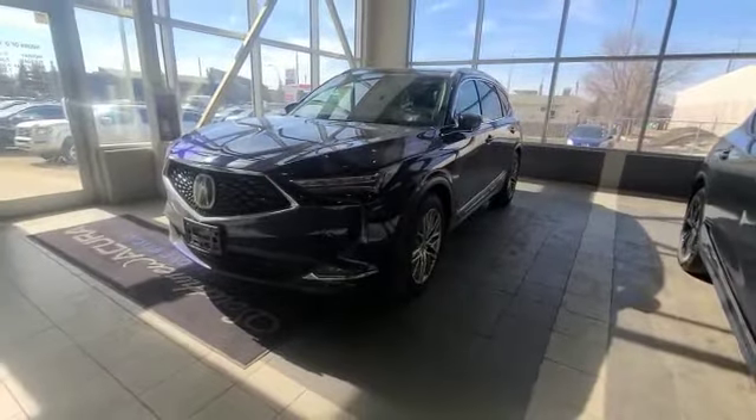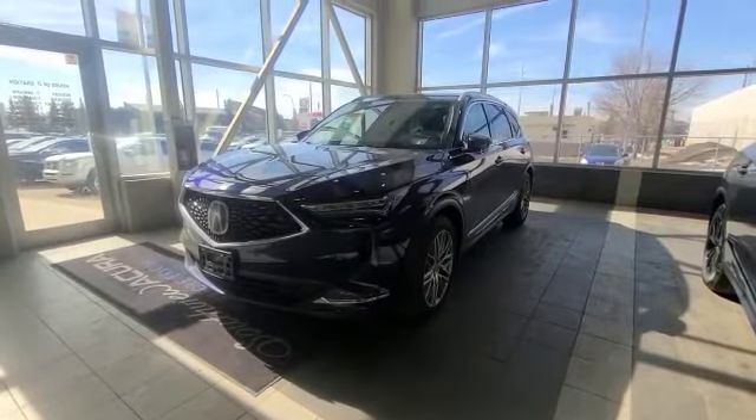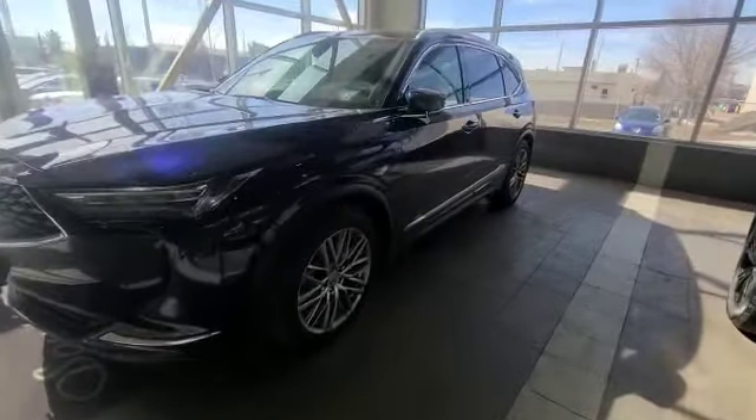And then you do have your lane departure mitigation, lane keeping assist, active cruise control, blind spot monitors, and low speed automatic braking system. And then when you come to the side, you've got your nice 20-inch wheels.